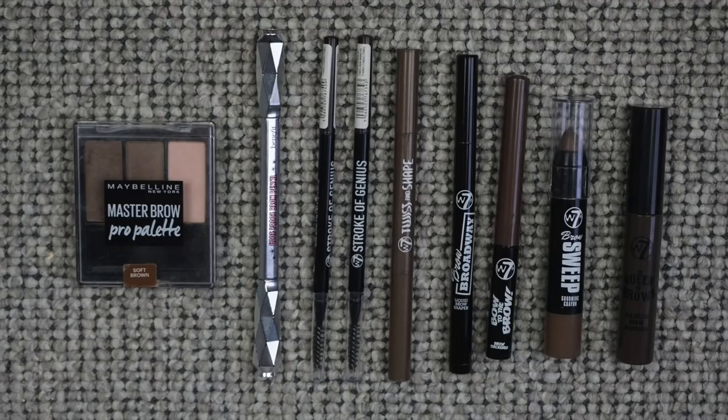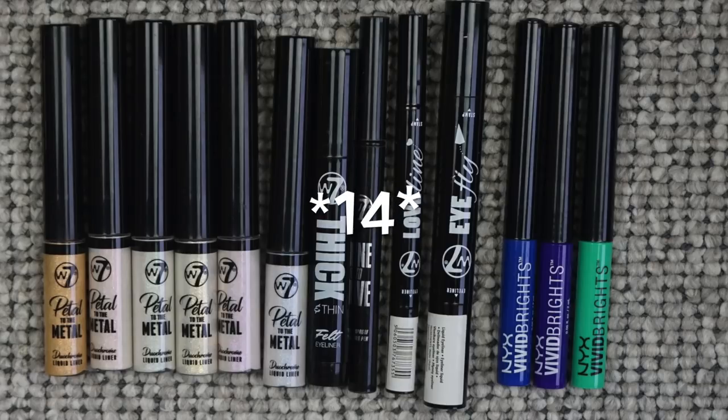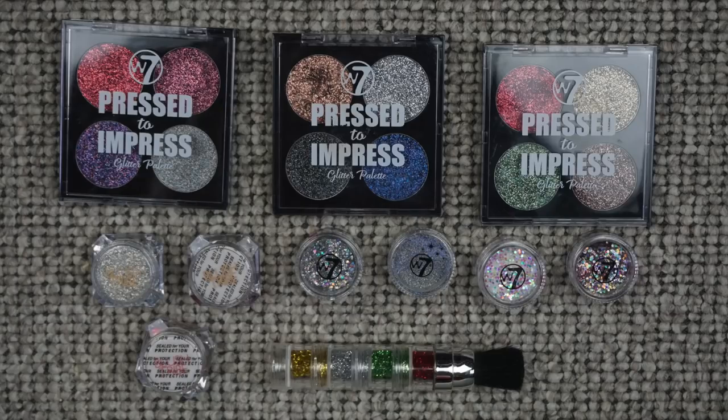For eyes, starting with brow products: I had nine last year and I still have nine, but I did use up three, which is great. For eyeliners — pencil and twist-up — I had six last year and now I have nine. For liquid eyeliner, I had eight last year and now I have 13, which is a lot. Most of them are duochrome eyeliners so they're not all black. For glitters, I had three last year and now I have 20 — including titanium pigment dusts and three pressed glitter palettes from W7.